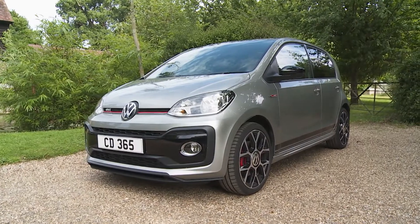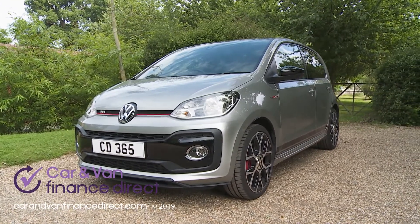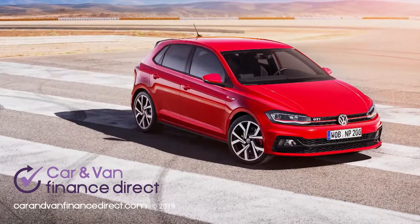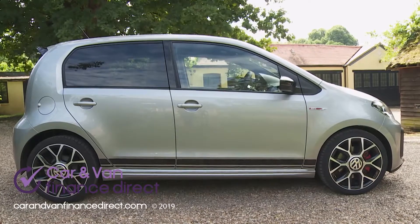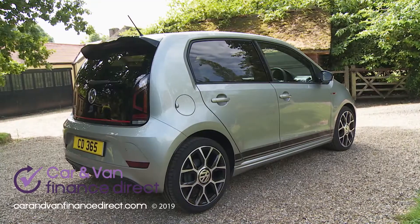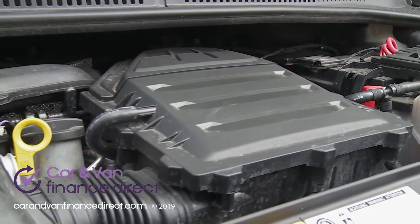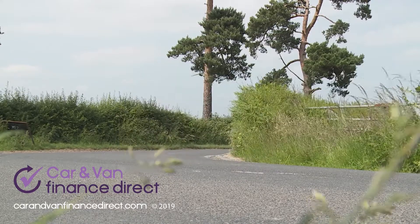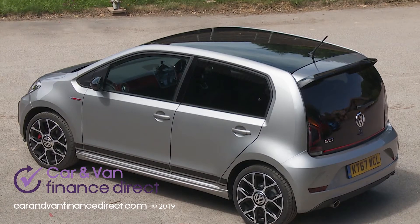Volkswagen's Up GTI takes pretty much all of the hot hatch purity that marks out the Wolfsburg brand's larger Polo and Golf GTI models and distills it into something smaller and more affordable. There's a perky 115 PS three-cylinder 1.0L TSI turbo engine, agile handling, light weight and plenty of scope for personalization. Sounds promising.